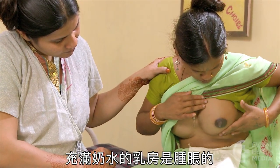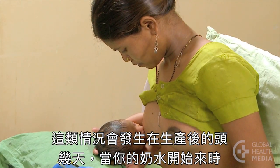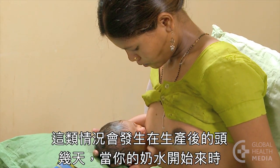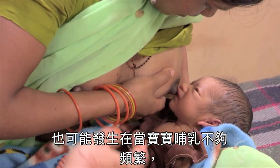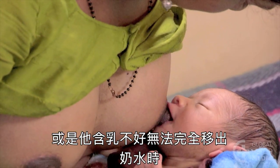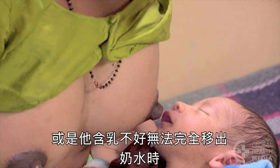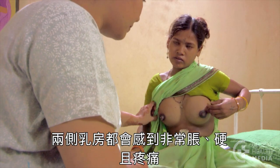Breasts that are too full of milk are engorged. This often happens when the milk first comes in a few days after birth. It also happens if the baby hasn't been feeding often enough, or is not well attached and doesn't empty the breast. Both breasts will feel very full, hard and tender.